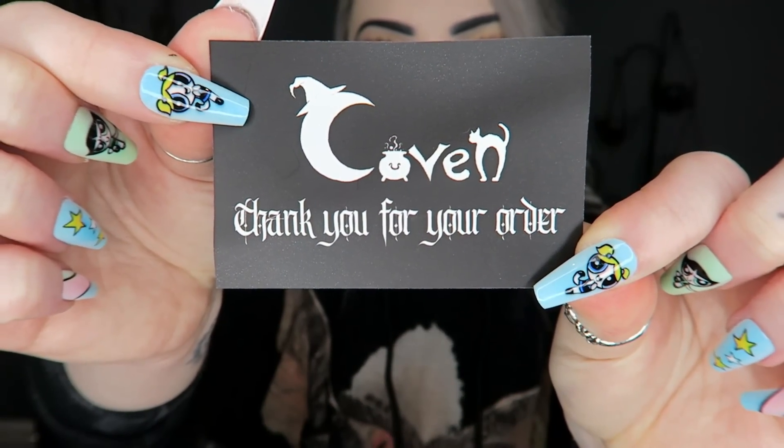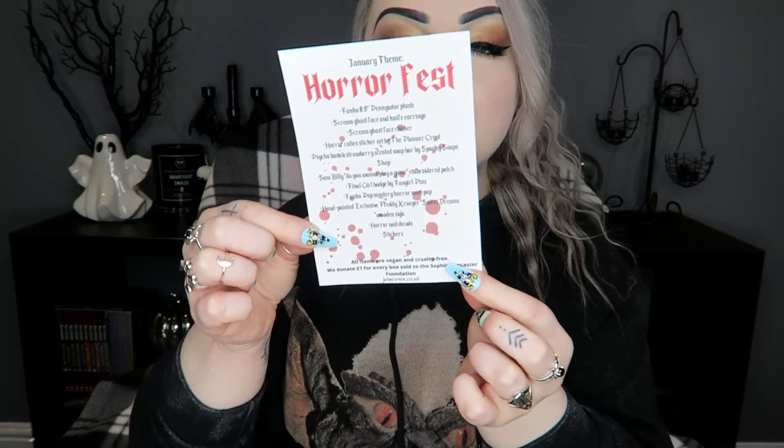I have already opened it out of pure nosiness and it's pretty cute. There's a little card on top that just says 'Coven, thank you for your order.' Then there's a little sheet listing what's in the box. The theme is Horror Fest, this is the January box. It says all items are vegan and cruelty free, and they donate one pound for every box sold to the Sophie Lancaster Foundation — which is a foundation against hate crimes. That's really nice.